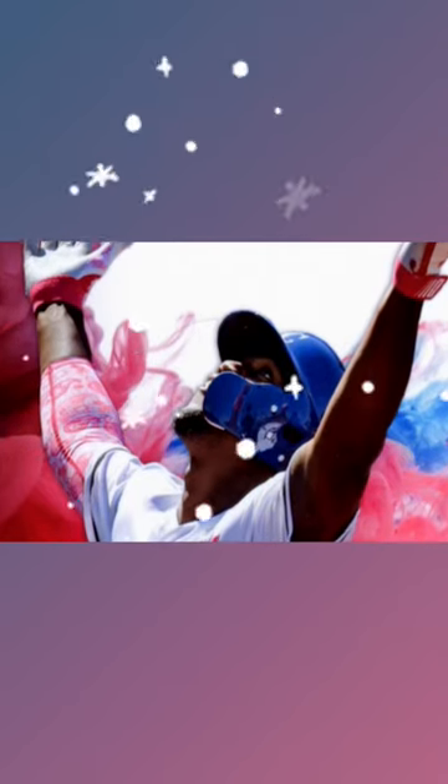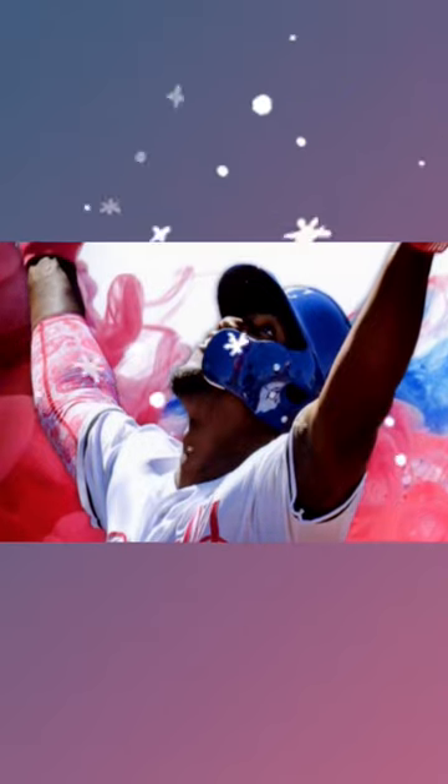I got to the very last photo, and lo and behold, there were the batting gloves right there — Jorge Soler celebrating the first home run he hit as a Kansas City Royal. And that was the pair of batting gloves that I had.